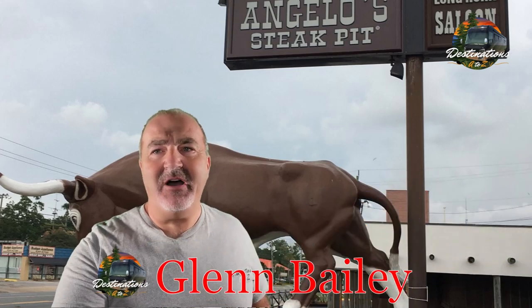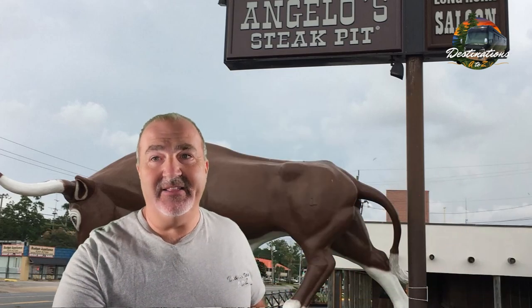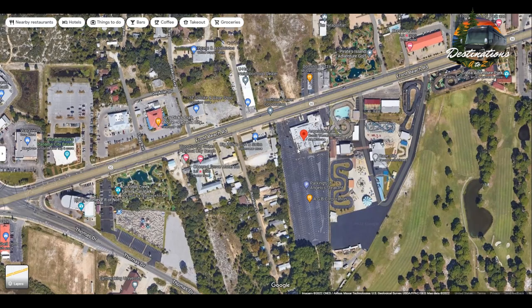Check out where I am - Panama City, Florida, at Angelo's Steak Pit. I've been here before so I know what it's like. Let's show you where it's at on the map. You can see it's right in the panhandle of Florida. Here you can see the satellite view - check out the parking lot, it's huge.